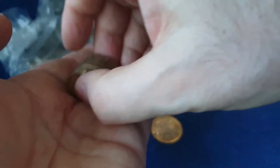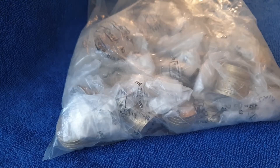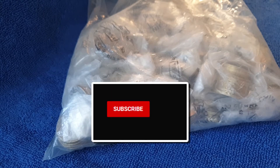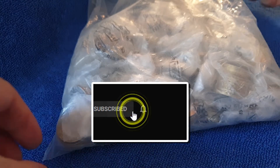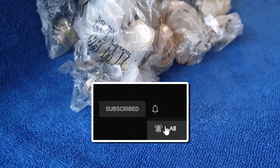Hello, welcome back, this is Coin Pig. I have another five hundred pounds worth of two pound coins to go through, looking for the commemorative coins of course, especially the ones over face value. Who knows what we're going to find. Don't forget to like, comment and subscribe, and let's get on with it.